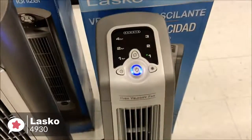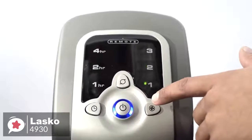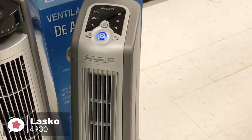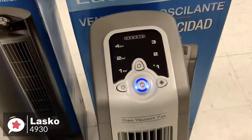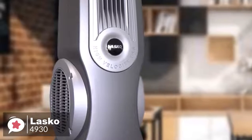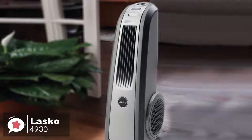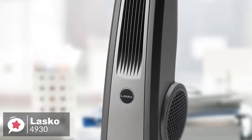Conveniently placed on the top of the Lasko fan is an easy-to-read LED display and fan controls. Color-coded LEDs let you know which fan speed has been selected and the length of time the built-in timer has been set for. It puts three different powerhouse speeds at your disposal, and even features automatic shutoff which you can program for one, two, or four hours to save energy. To conclude, if you are looking for an effective and powerful high-velocity fan, the Lasko 4930 is a perfect match — ideally suitable for homes, workshops, garages, and patios — and that is why it is our number one choice.